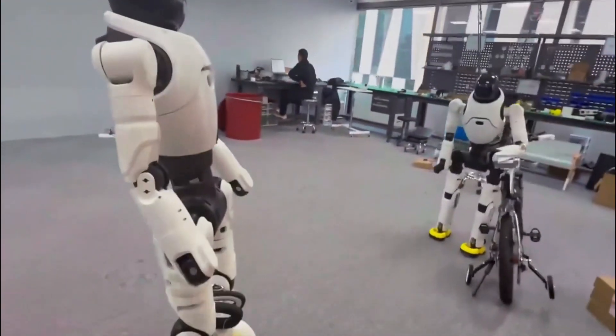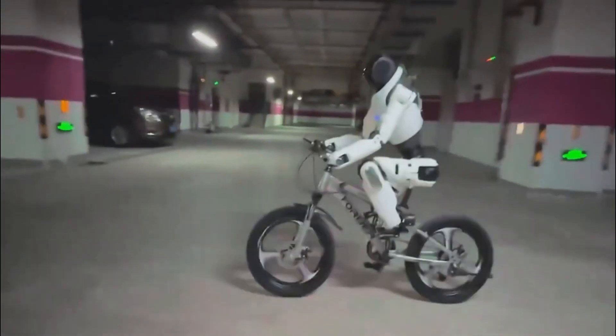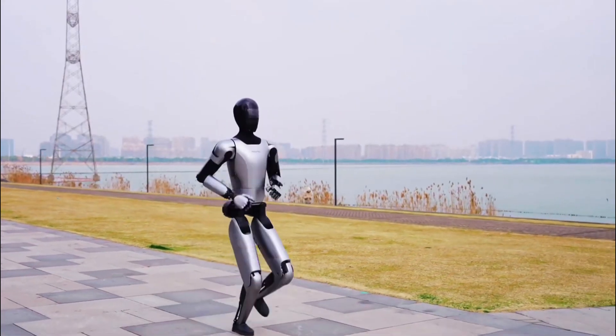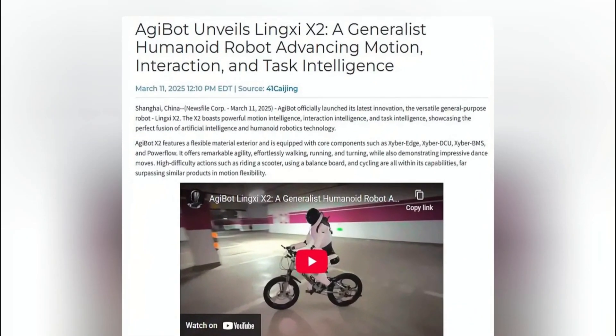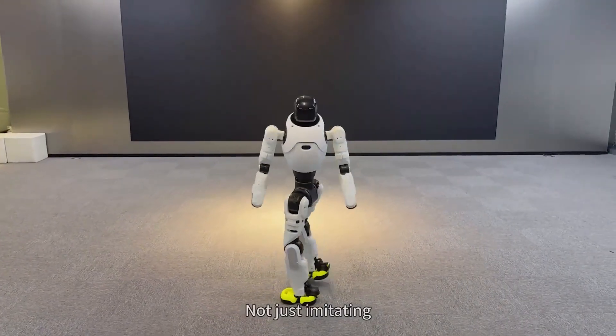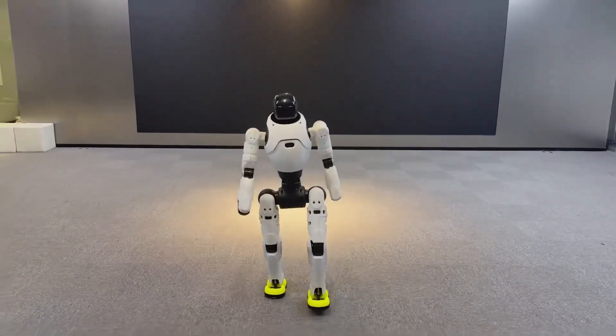AgiBot just made a massive move that could change everything in the humanoid robot race. While the entire industry has been focused on making bipedal robots that walk like humans, AgiBot decided to do something completely different. Instead of sticking to the traditional approach, they introduced a humanoid robot that doesn't just walk — it rolls.